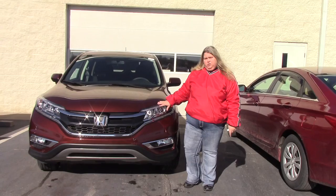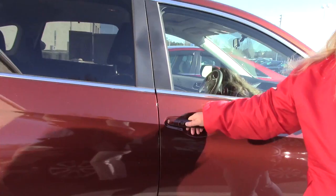Hi, my name's Anna Ferguson, here to welcome you to the Hubert Vester Honda Experience. I have for you today a 2016 Honda CR-V EX model, two-wheel drive.